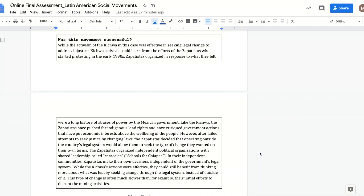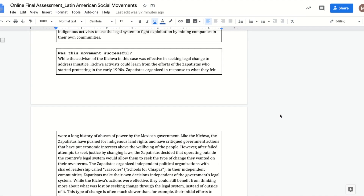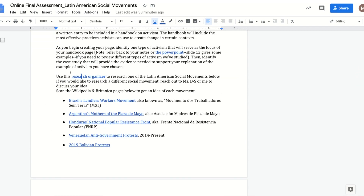If you need support thinking about that, you can think about what you considered when you were studying the revolutions movement with Ms. S earlier this year. At the end, you will include a works cited page. Here's a list of activism types that you can choose from. Your research organizer is linked. And if you'd like to do something else, please let us know.